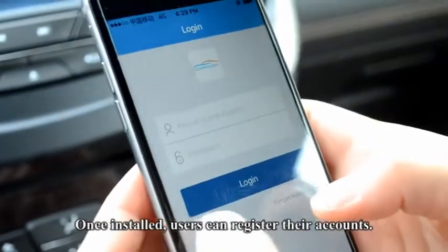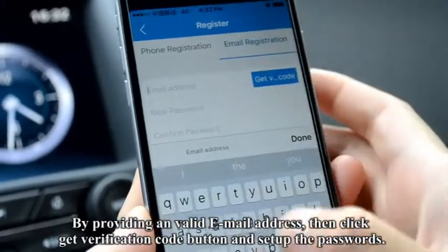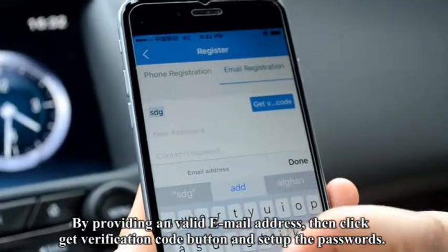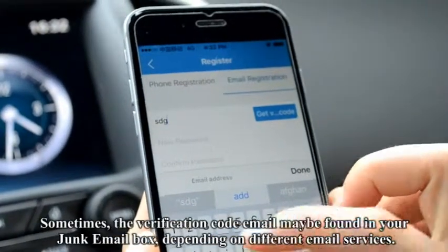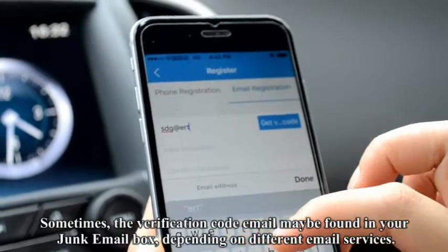Once installed, users can register their accounts by providing a valid email address, then click the Get Verification Code button and set up the password. Sometimes the verification code email may be found in your junk mailbox depending on your email service.